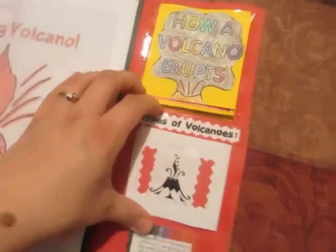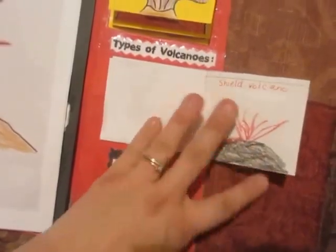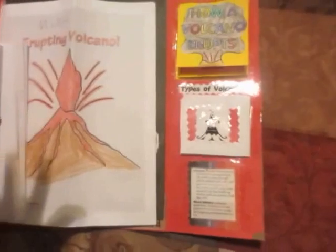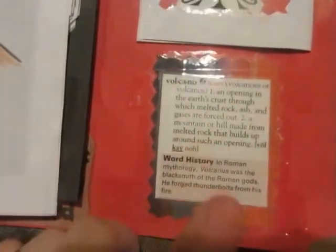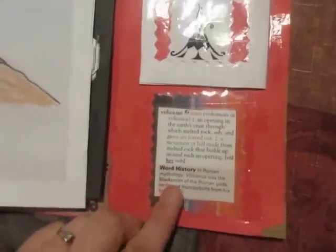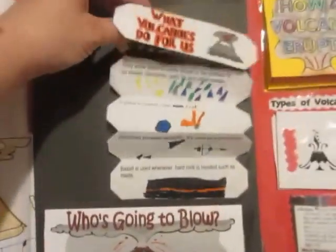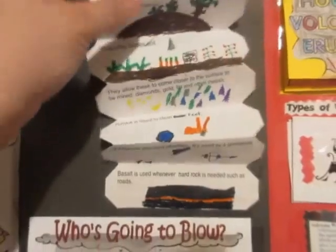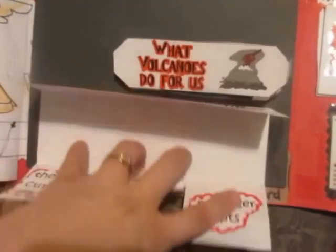Then we have 'How a Volcano Erupts' which goes into detail on what makes a volcano erupt. This is 'Types of Volcanoes' — Mason mostly did this, Riley did too, but he did most of the illustrations. This is just a definition out of an old children's dictionary that we cut up and glued in. Then you go this way and have 'What Volcanoes Can Do for You,' and 'Who's Going to Blow' which talks about active, dormant, and extinct volcanoes.